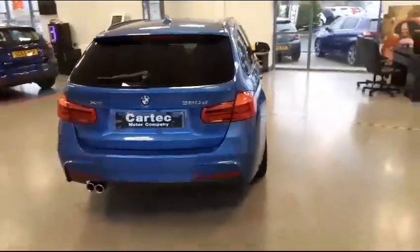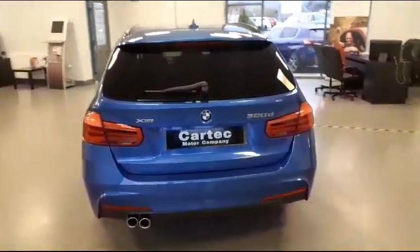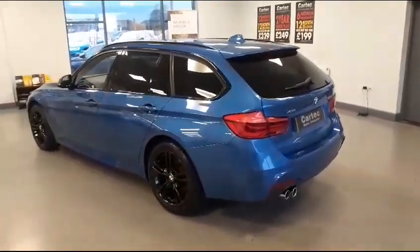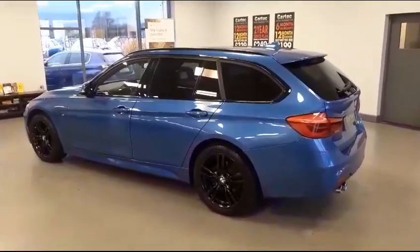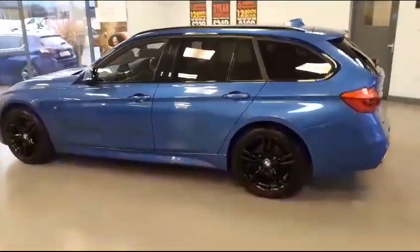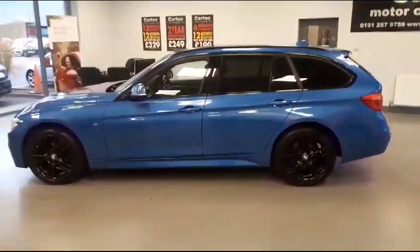Twin sports exhausts, rear parking sensors, privacy glass. The vehicle does have full leather, black leather, sports seats. Sat-nav, Bluetooth. Automatic gearbox with paddle shift.